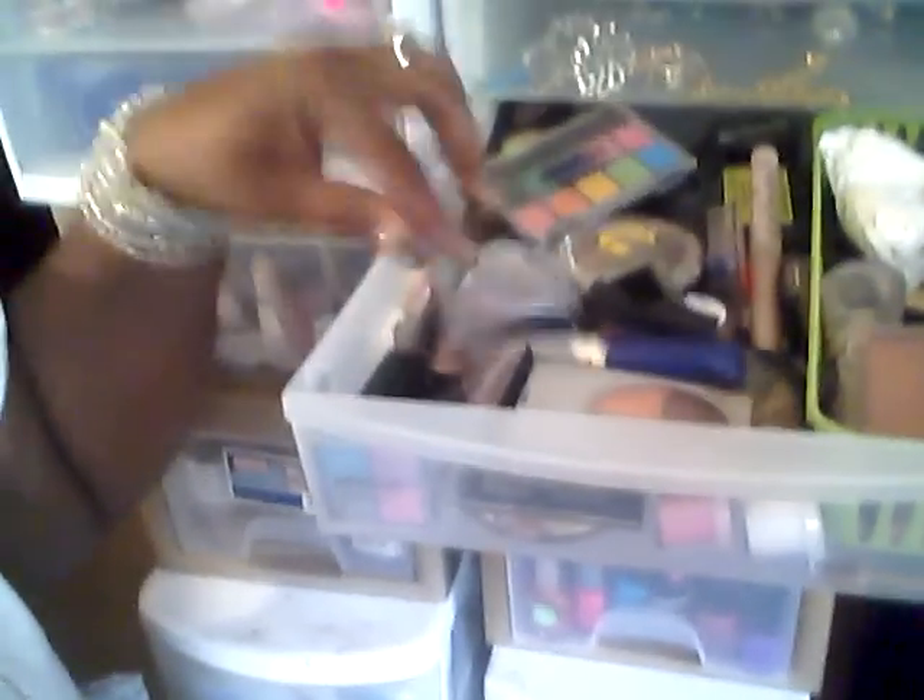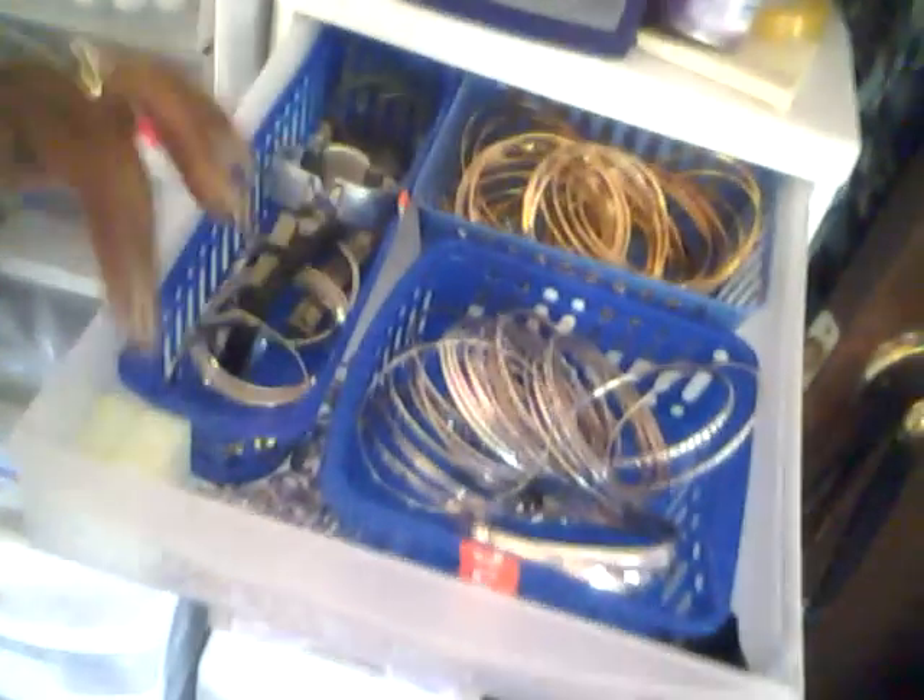In here I have all my rings and another bracelet. In here I have my gold bangles, my silver bangles, and my watches — and that's a belt that broke that I fixed. In here I have my jewelry tools, some of my beads, some more beads, and the tiger wire. Over there I have all my necklaces hanging up.